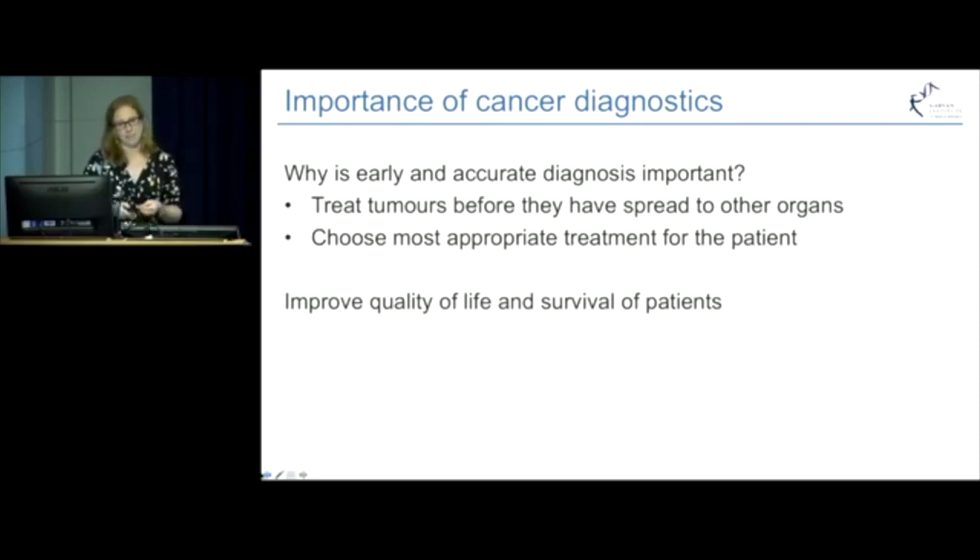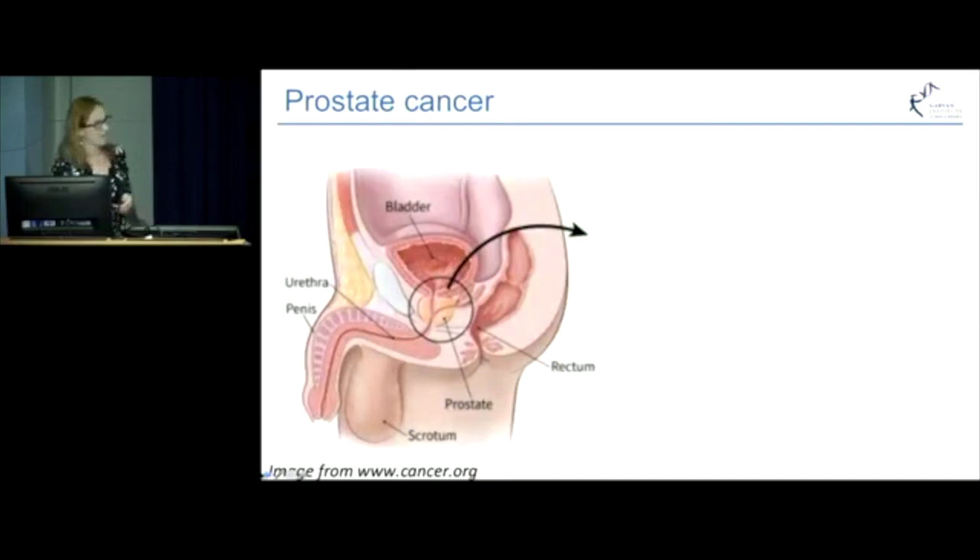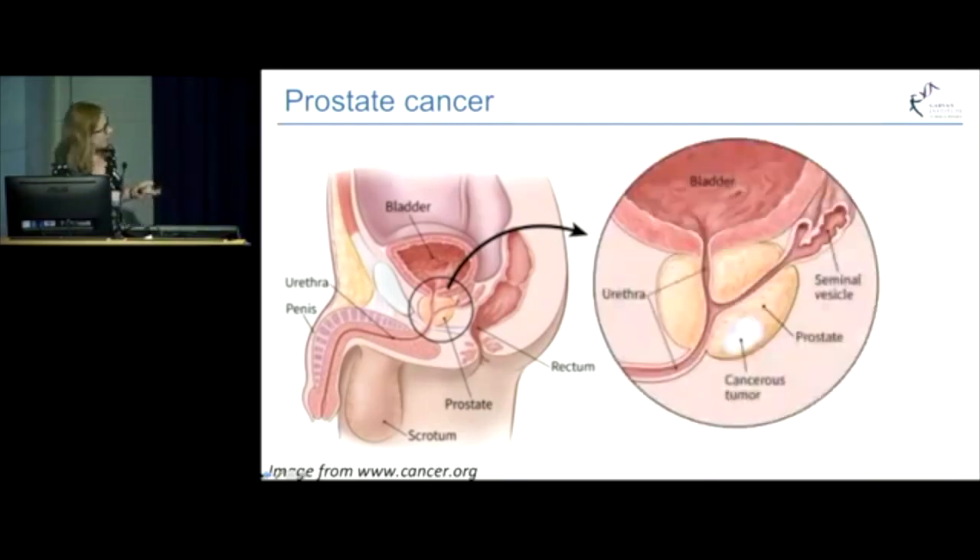I'm going to tell you about how we're planning to use epigenetics to study and to improve prostate cancer diagnosis. To give you a bit of background, a typical prostate gland sits in front of the rectum and underneath the bladder, and it's roughly the size of a walnut. It's only found in men because its main role is to produce part of the fluid which makes up semen. Prostate cancer occurs when cells within the prostate start to grow uncontrollably and they form a malignant growth called a tumour.